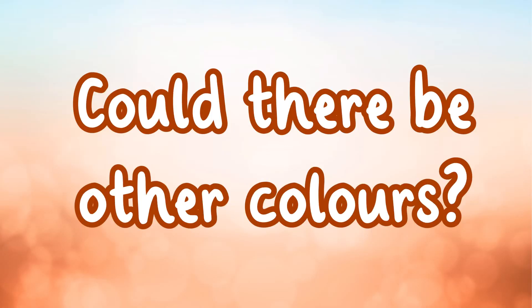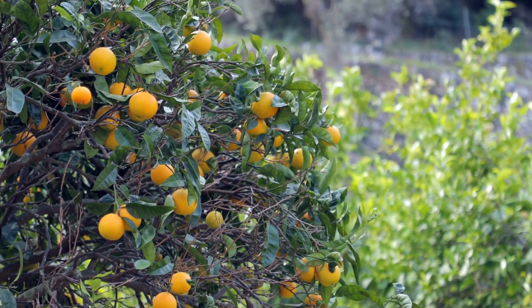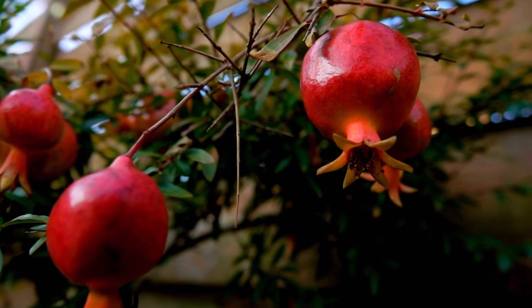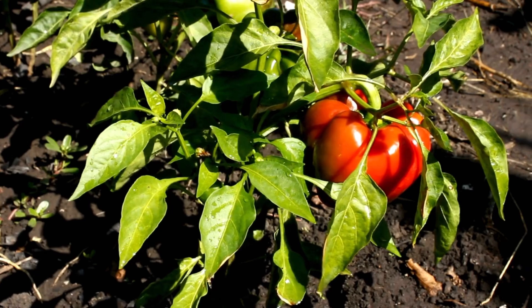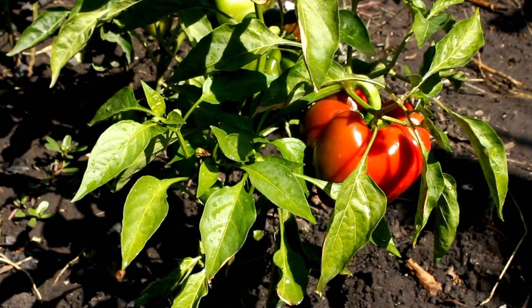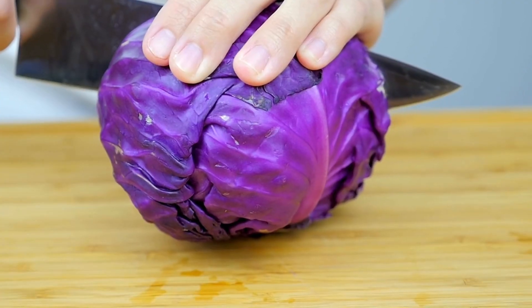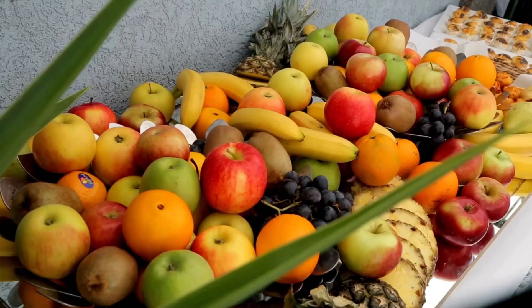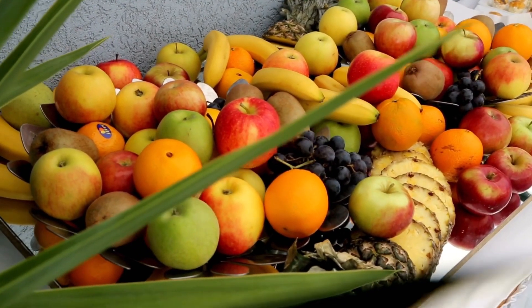Could there be other colours? Plants have other chemicals that are called pigments. These can give plants different colours like red, orange, and purple. That's why we have purple cabbage and red tomatoes and all sorts of coloured fruits and vegetables.